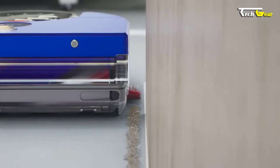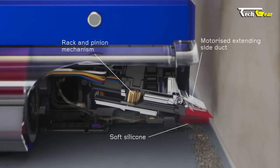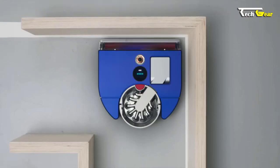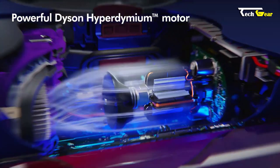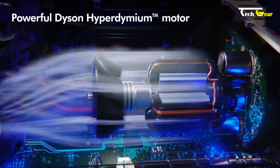One of the most notable features of the Dyson 360 VisNav is its ability to clean edges and corners automatically. The Dyson 360 VisNav boasts powerful suction capabilities, thanks to its Dyson Hyperdymium motor spinning at an astonishing speed of up to 110,000 RPM.